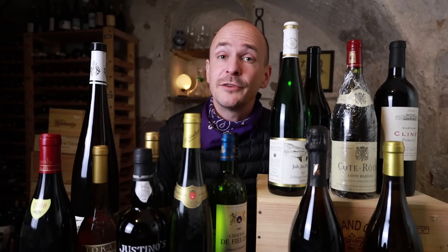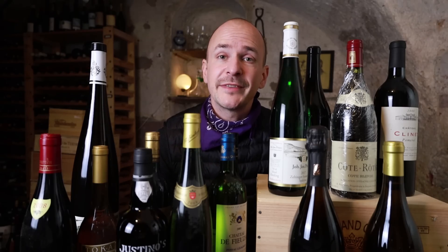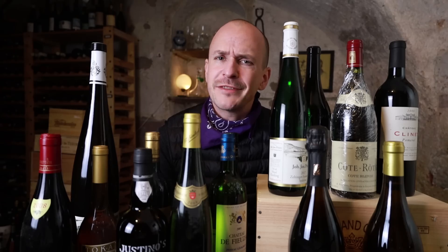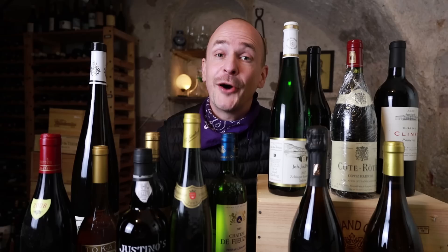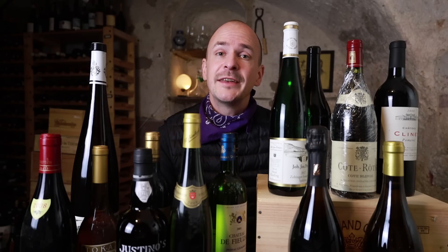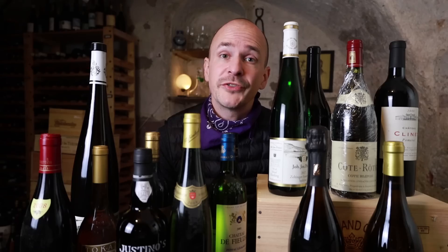Hi, my name is Konstantin Baum. I'm a Master of Wine and I often get requests from you guys to see what's in my cellar. I'm not going to show you everything because that's private, but today I want to show you how to build your own wine collection and how to correctly store your wine. On top of that, I'm going to show you some wines from my collection that you should get for your own cellar too. So let's dive in.